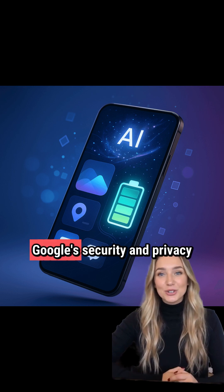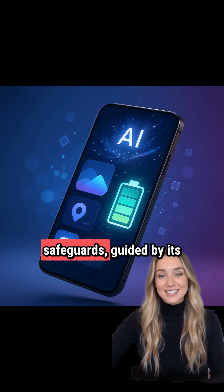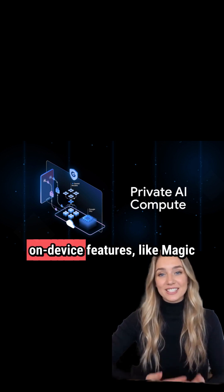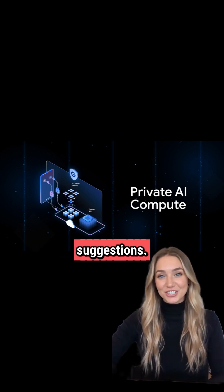This system builds upon Google's security and privacy safeguards, guided by its secure AI framework. Private AI Compute enhances on-device features like MagicQ, providing more timely suggestions.